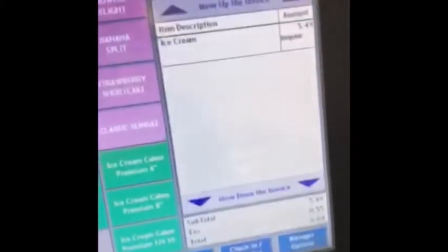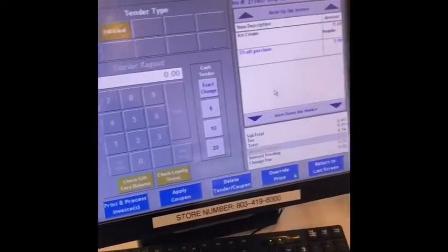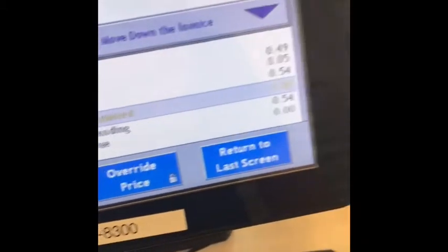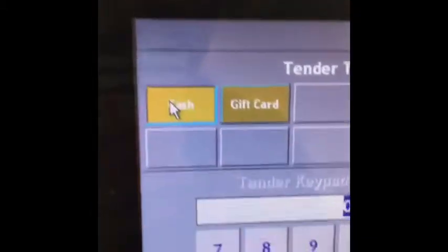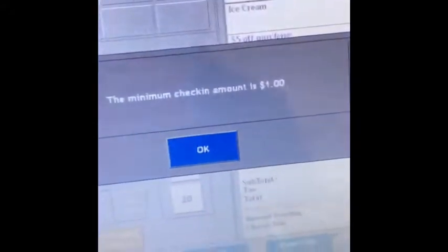For this example, let's say they got a regular size ice cream — it's $5.49, or $6.04 after tax. We hit Tender Invoice, and the system automatically pulls up the option to use the reward. You select the reward, and as you can see it takes off the $5 from their order. They then pay the remaining balance — say it's 54 cents, you hit Cash, enter the amount, and print and process the receipt.